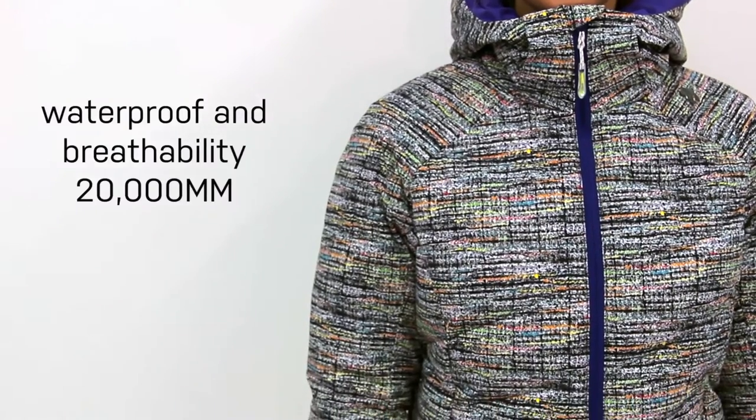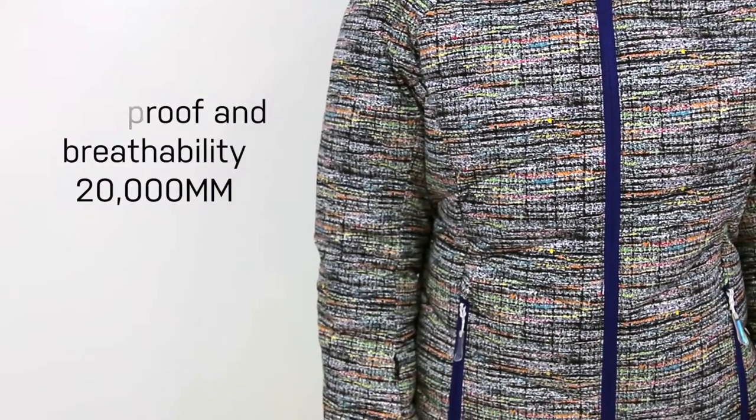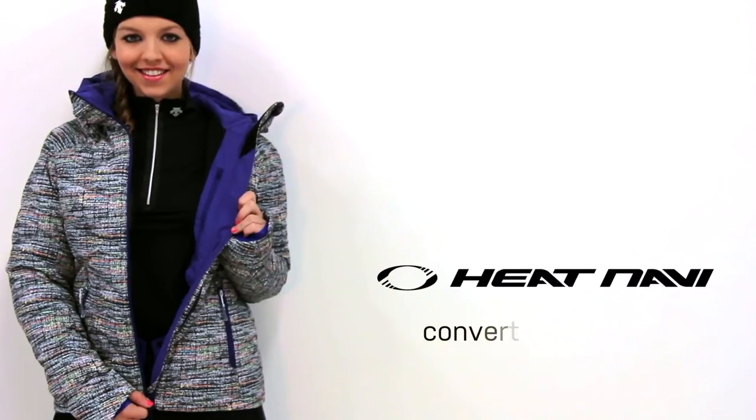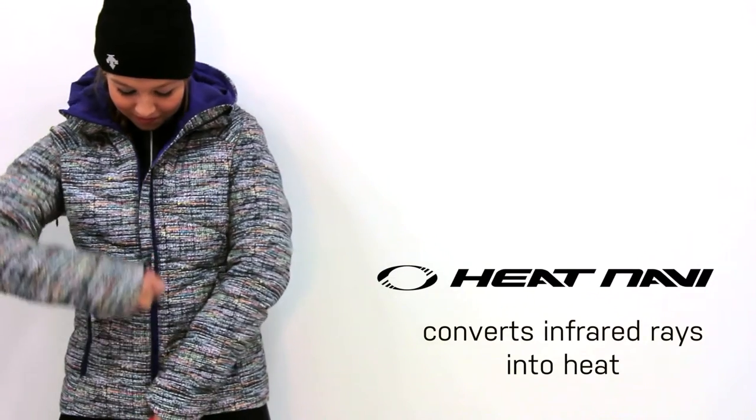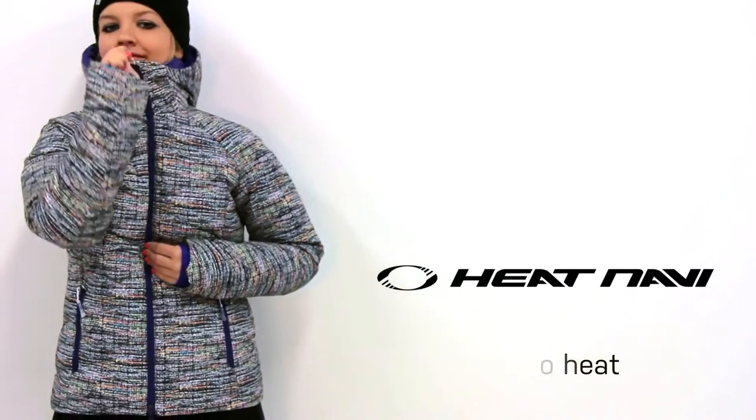The Cora jacket has an exceptionally high waterproof and breathability rating of 20,000 and keeps you super warm with down insulation and Heat Navi, which is a solar thermal technology proprietary to Descent that converts the infrared rays produced from the sun into heat.